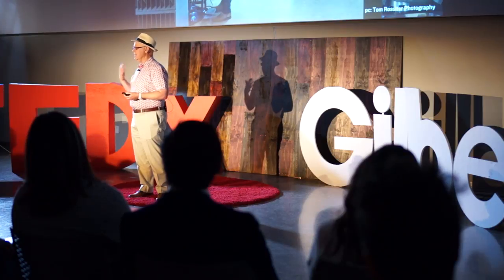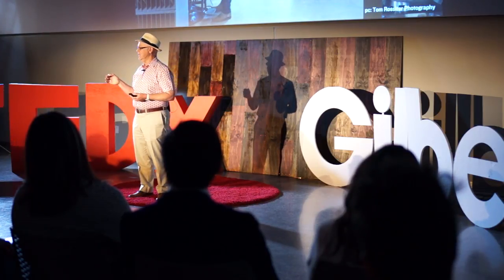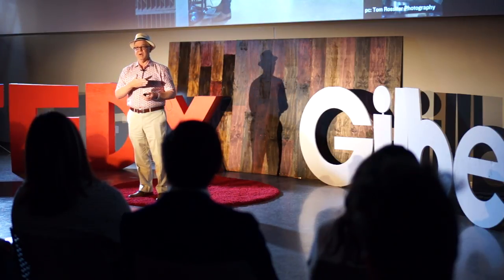Every time I wear this hat, I think about the village in Ecuador. I think about all the people in the chain that had a hand in making it. And I'm proud to wear the workmanship. I also hope that it says something about me personally — that I care about craftsmanship, that I care about quality, and also maybe that I have kind of a classic style.